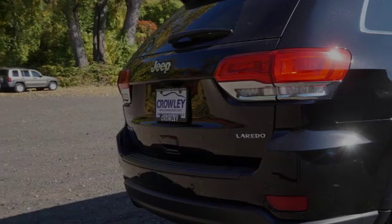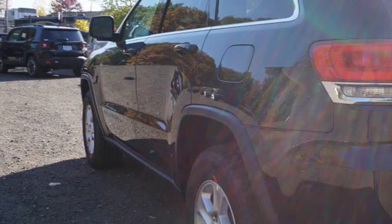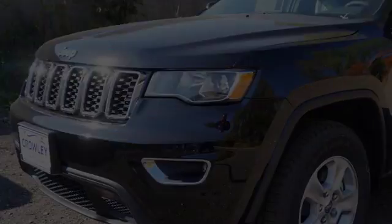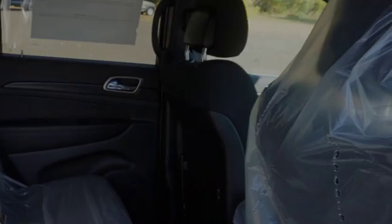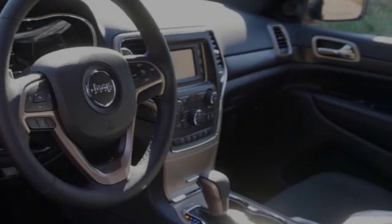This is a 2017 Jeep Grand Cherokee. All of the following features are included: traction control and stability control systems, cargo tie downs, front fog lights, an energy absorbing steering column, body side reinforcements, and daytime running headlights.